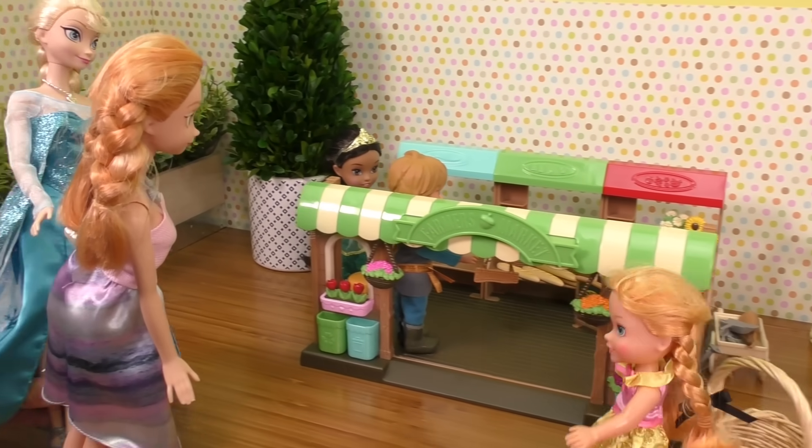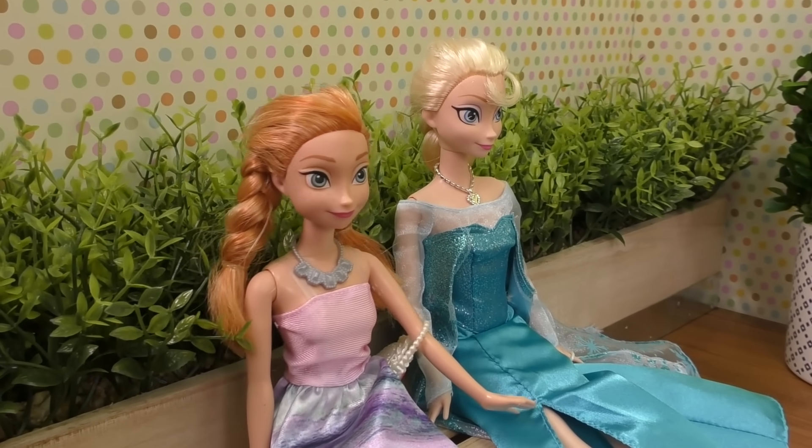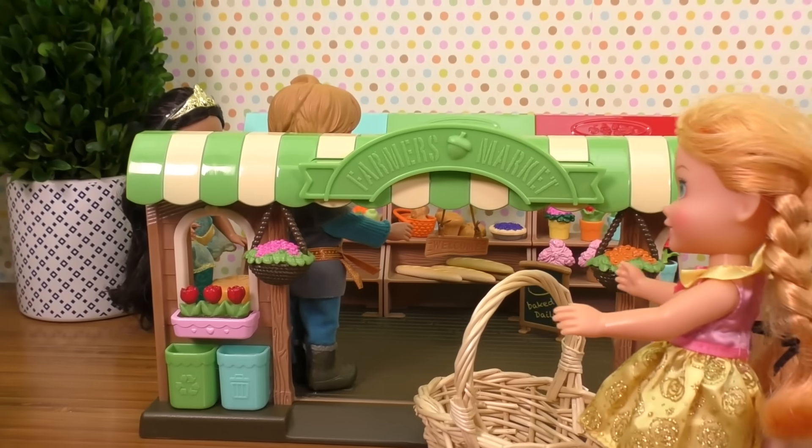There's a bench right here, we're gonna sit and watch you. Hey girls, remember to take good food — healthy fruits and veggies, okay? We will, mommy! I'm gonna go to the farmers market store.